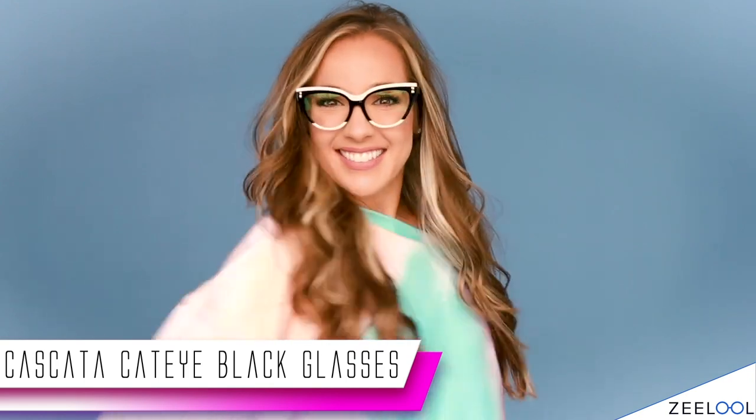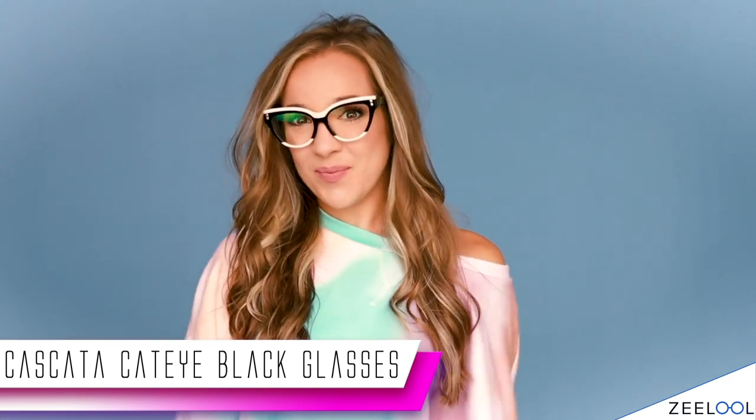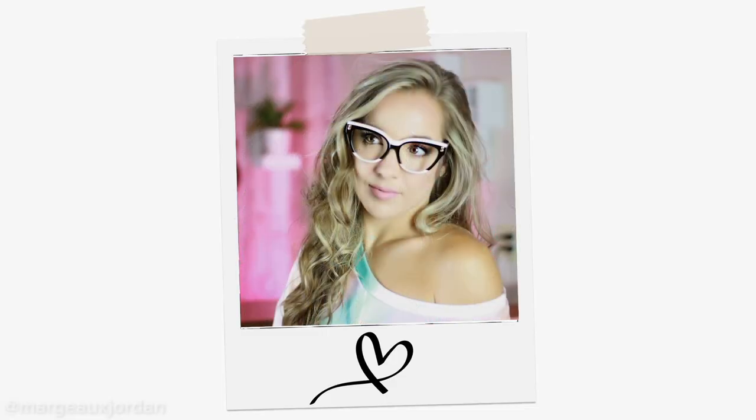First up, I have the Cascada Cat Eye Black Glasses. These are so cute and so comfy, which is why I am wearing them with my comfy clothes right now. I love the pink rim on the top and the bottom — it's a super subtle light pink and it matches literally everything. Also, notice the gold studs that are on both sides.